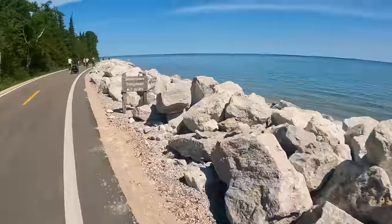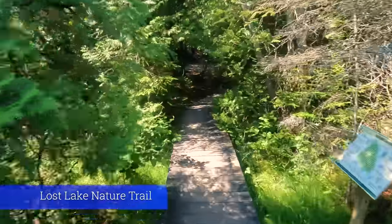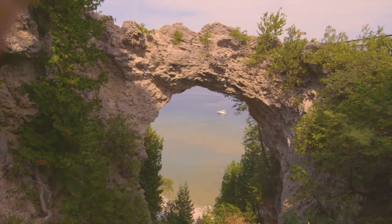Now at mile marker two. In addition to this outer loop trail, there are some nature trails with boardwalks. Also a six-mile out-and-back tranquil bluff trail for hiking and walking, and there's a two-mile paved trail to the arch rock — just to name a few.